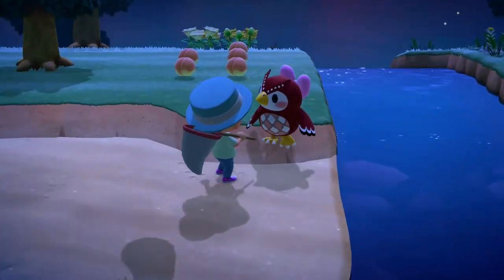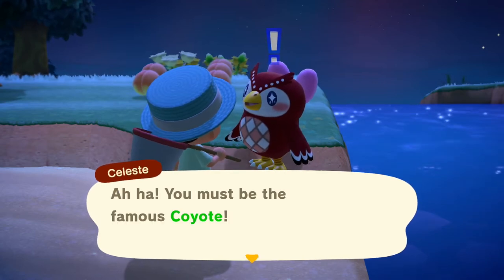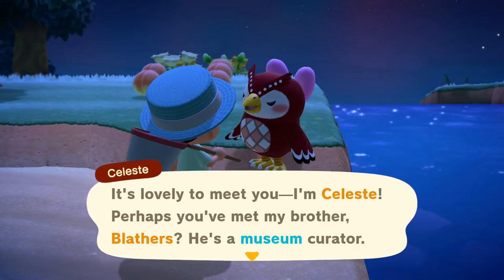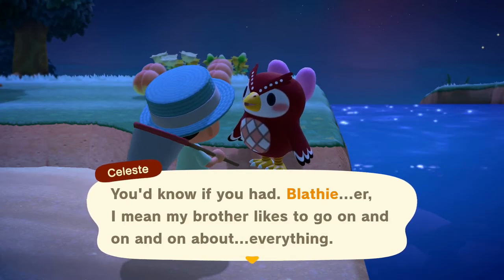What's up everyone, welcome back to some more Animal Crossing New Horizons. Today we'll be going over all the brand new bugs in the month of July. These are all for the Northern Hemisphere since there aren't any new ones in the Southern Hemisphere. Now let's just get right into it with number 1.